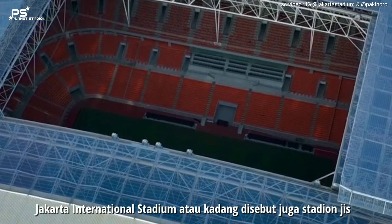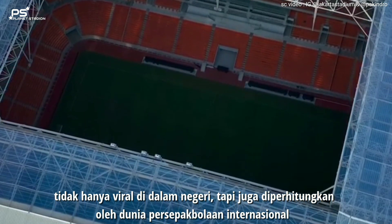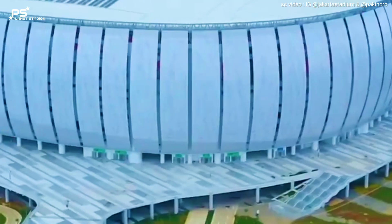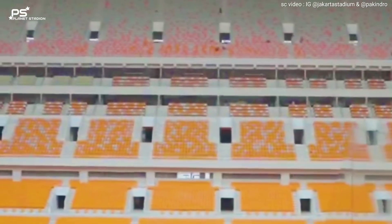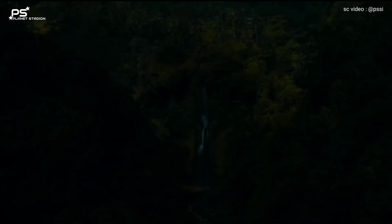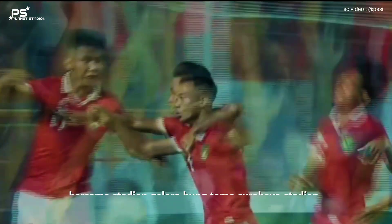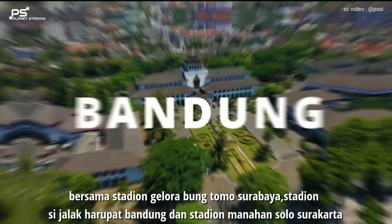Jakarta International Stadium — atau kadang disebut juga Stadion JIS. Tidak hanya viral di dalam negeri, tapi juga diperhitungkan oleh dunia persepakbolaan internasional. Jakarta International Stadium merupakan stadion terbesar kelima di Asia, dengan fasilitas mutakhir dan mewah. Stadion JIS terpilih jadi venue Piala Dunia U17 2023, bersama Stadion Gelora Bung Tomo Surabaya, Stadion Sijalak Harupat Bandung, dan Stadion Manahan Solo Surakarta.